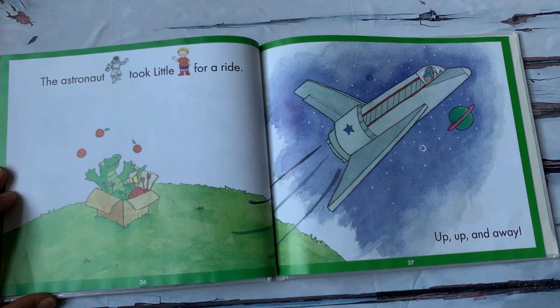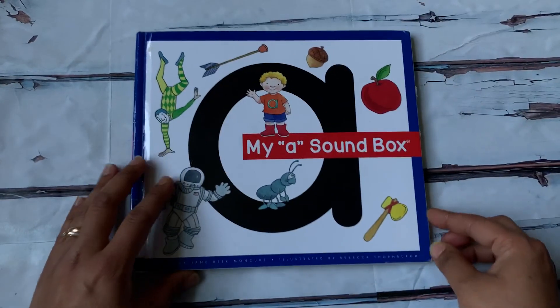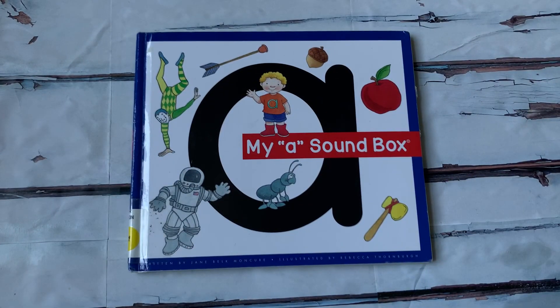The astronaut took little A for a ride. Up, up, and away. The end. See you again tomorrow. Bye-bye.